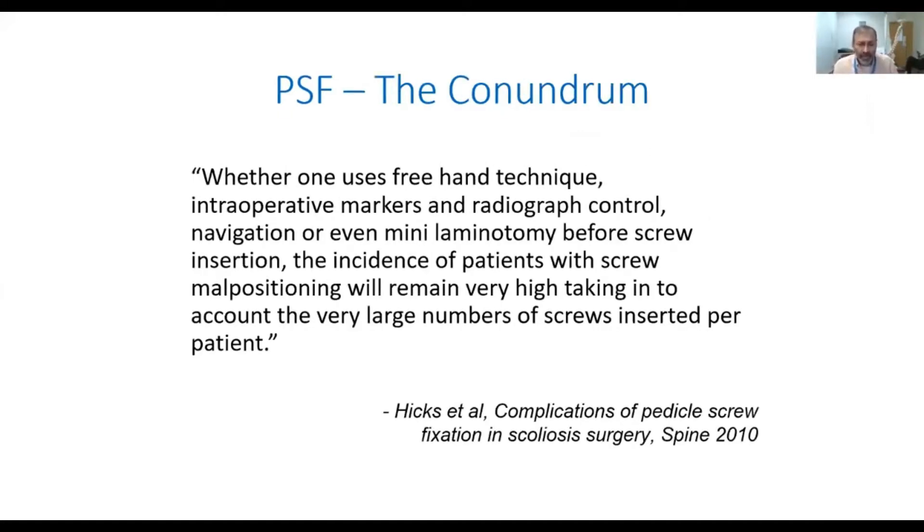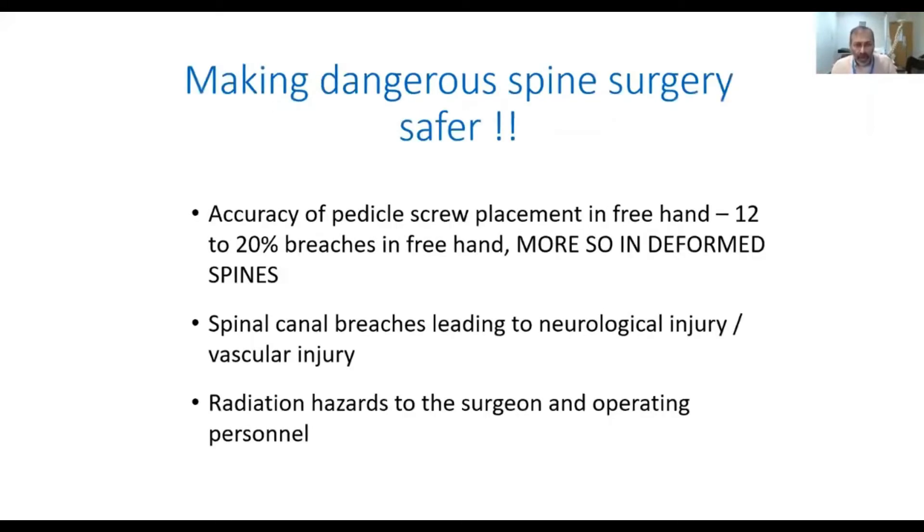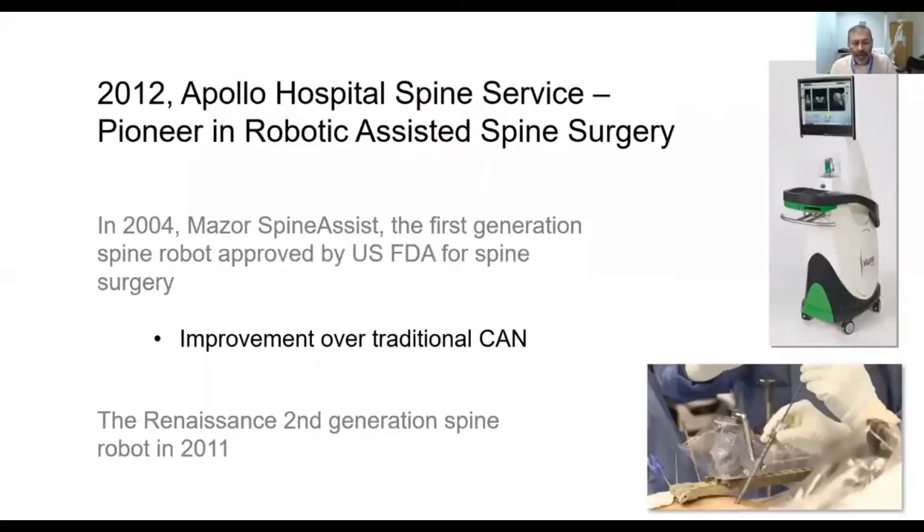Whether one uses the freehand technique, intraoperative markers, or radiographic control, the incidence of pedicle screw malposition will always remain very high on account of the large number of screws that are placed. So how does one make dangerous spine surgery safer and improve the accuracy of pedicle screw fixation?